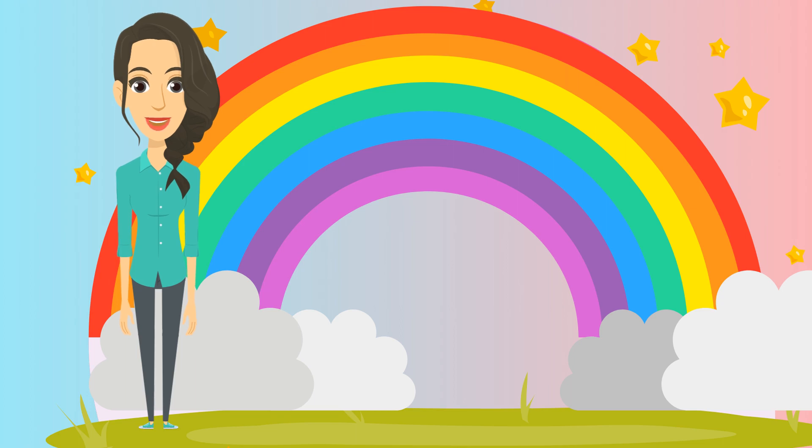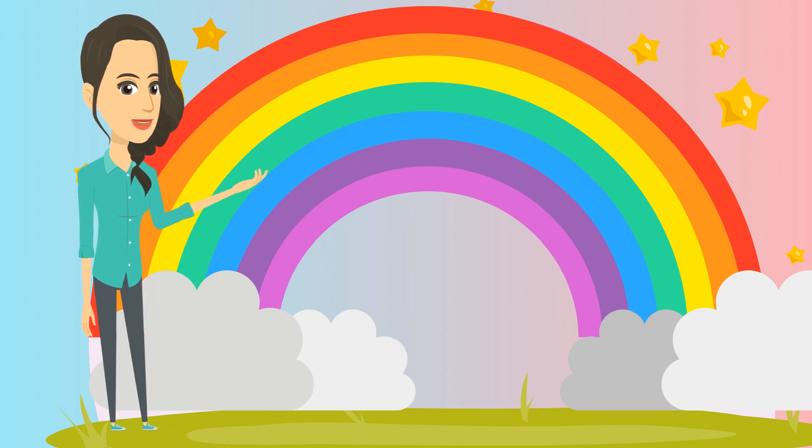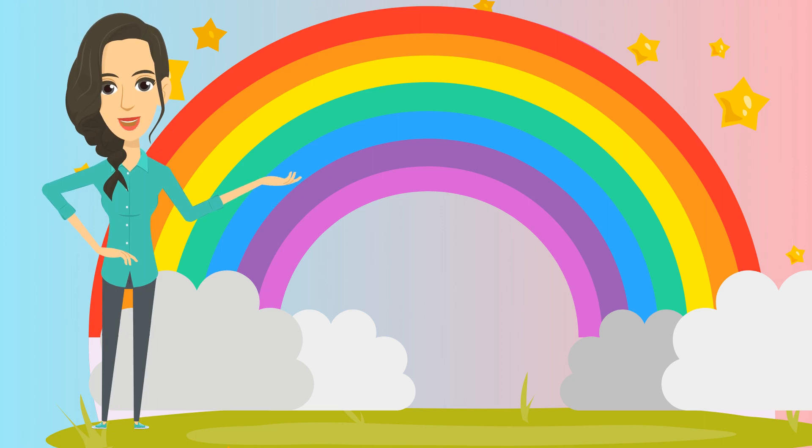Rainbow colors always appear in the same order. A rainbow can only be seen when there's rainfall with sun. A rainbow is a sign of peace and hope in almost everywhere in the world.